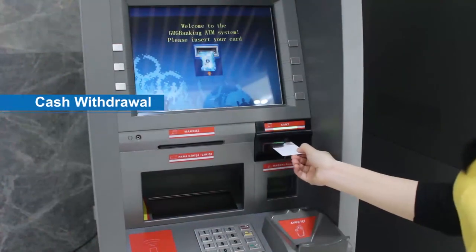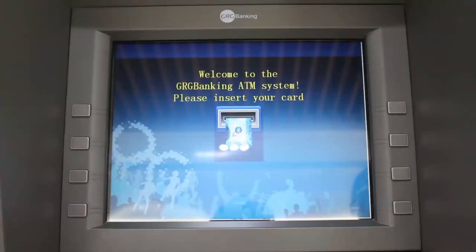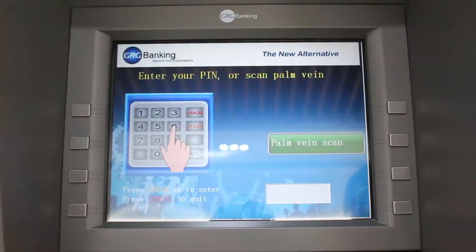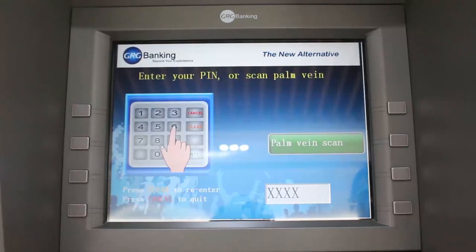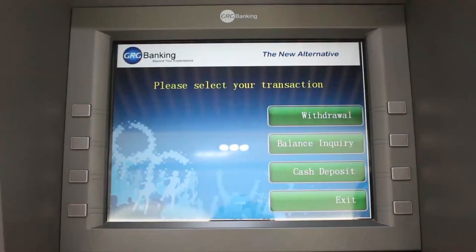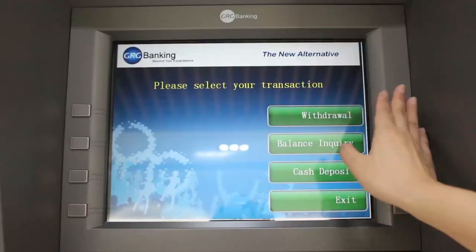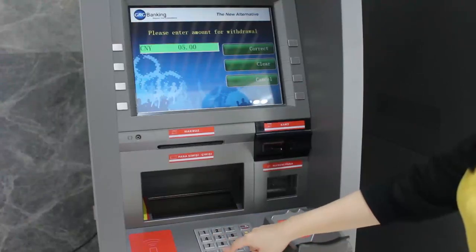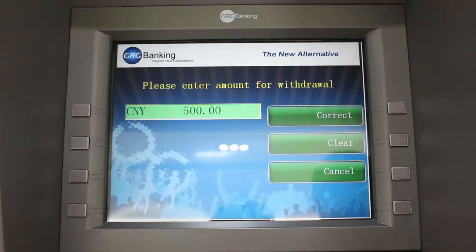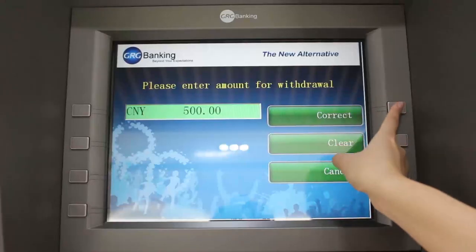We will now demonstrate the cash withdrawal. We insert the PIN number. There are also several functionalities to choose from, so I choose withdrawal. Here I can key in the currency amount — 500, the same as the currencies we deposited just now — and collect.